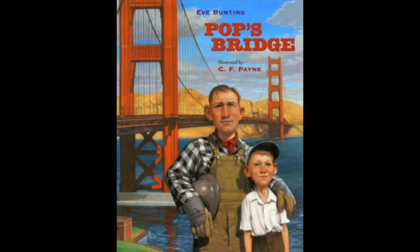And now, time for our story: Pop's Bridge, by Eve Bunting, illustrated by C.F. Payne.